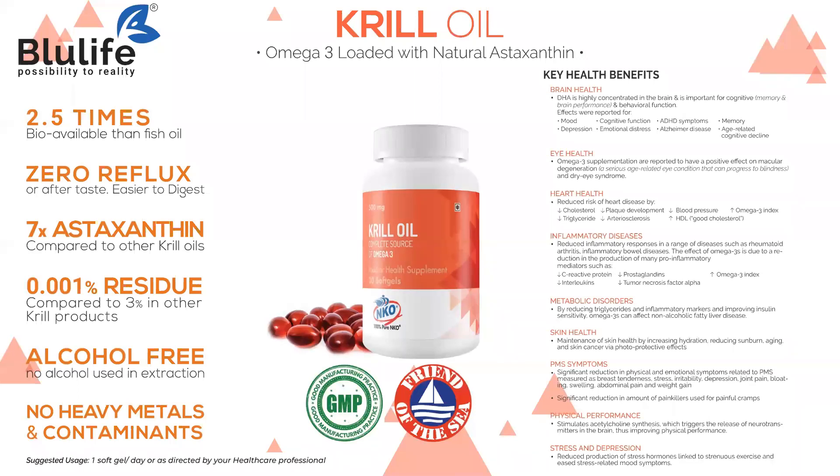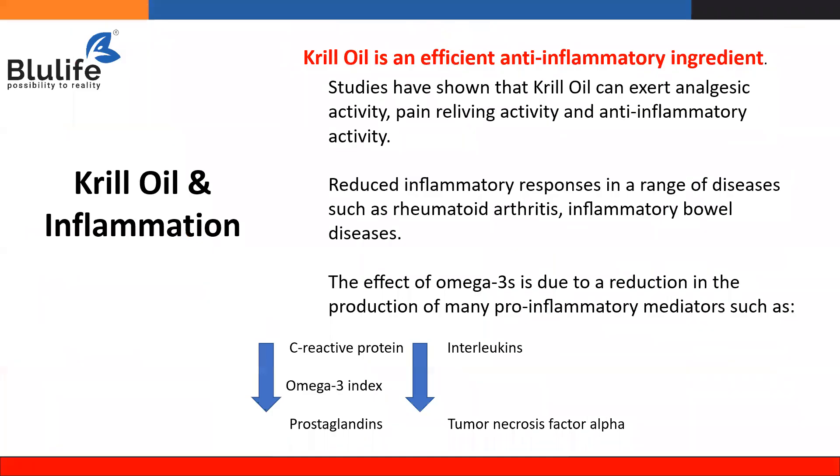That is how krill oil helps manage the inflammation in joints and bones. Krill oil is an efficient anti-inflammatory ingredient. Clinical studies have shown that krill oil can exert an analgesic — pain-relieving — activity. When you take krill oil, it helps relieve the pain in joints and reduces inflammatory responses.